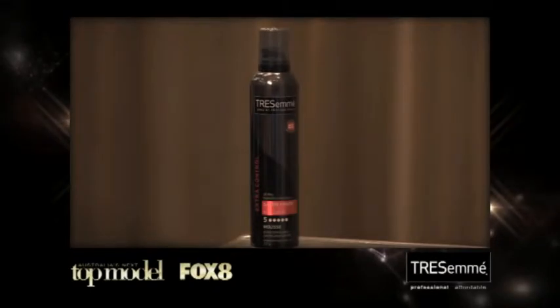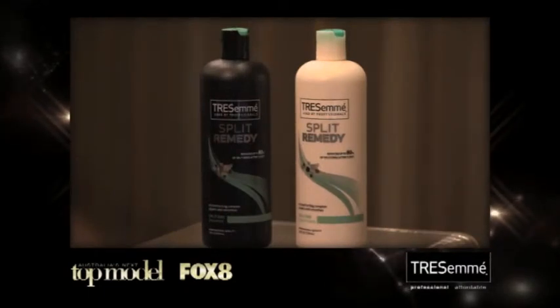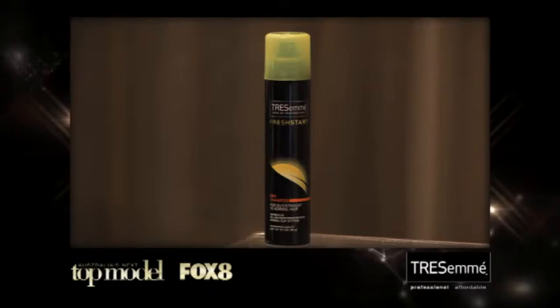Product-wise, the volumizing mousse will help you style a little bit easier. A great moisturizing shampoo and conditioner from TRESemmé is fantastic. Use some spray dry shampoo on there, and you could also be scrunching your hair with the diffuser on the end of the hair dryer.